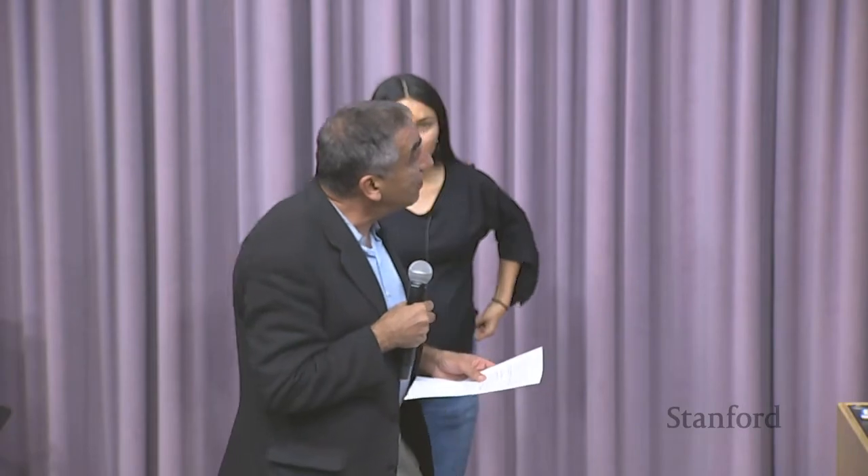Thank you, Antonio. Our next speaker is Aisulu Aitbekova. Aisulu did her undergraduate degree in Kazakhstan, received her master's from MIT, and is now a third-year PhD student in chemical engineering. Her research with the Carnelo group focuses on the design, synthesis, and application of novel materials for catalytic applications. Today she'll be talking on nanoparticle-based catalysts for CO2 hydrogenation to hydrocarbons.